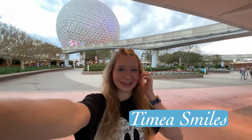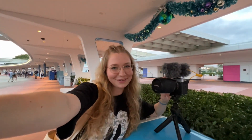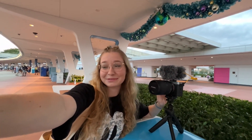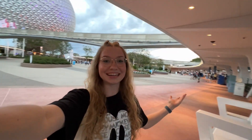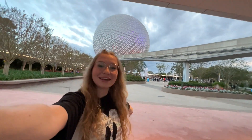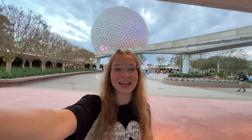Hey y'all, welcome back to the channel. We're here on the iPhone today unfortunately because I forgot the SD card. I really should get a second one — that's probably what I should have asked for Christmas, to always have in my wallet. But we're here at EPCOT and I'm so excited!